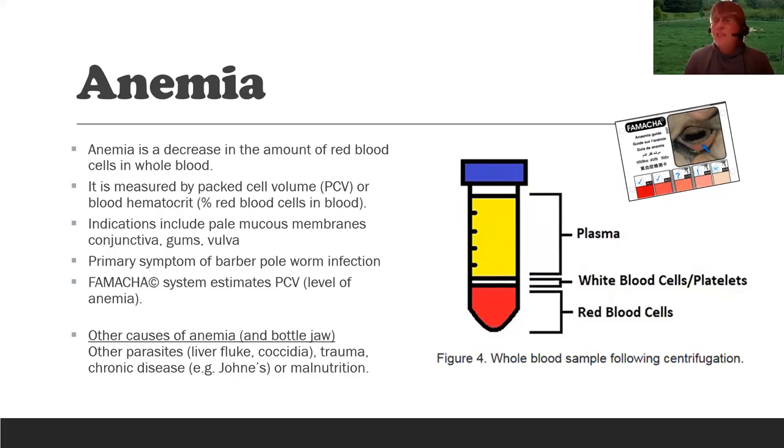The FAMACHA system is based on looking at the color of the membranes of the lower eyelid, but you can also see paleness in other mucous membranes like the gums or the vulva. There can be other causes of anemia and bottle jaw in small ruminants — other parasites, in particular liver flukes, which can look just like barber pole worm infection with both anemia and bottle jaw. Coccidia, trauma, chronic diseases like Johne's disease, and malnutrition or protein-deficient diets can also cause anemia.